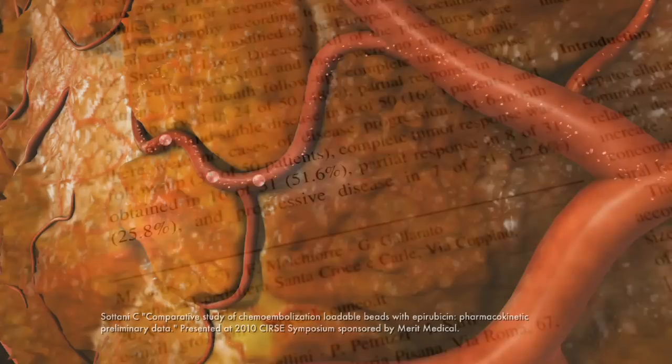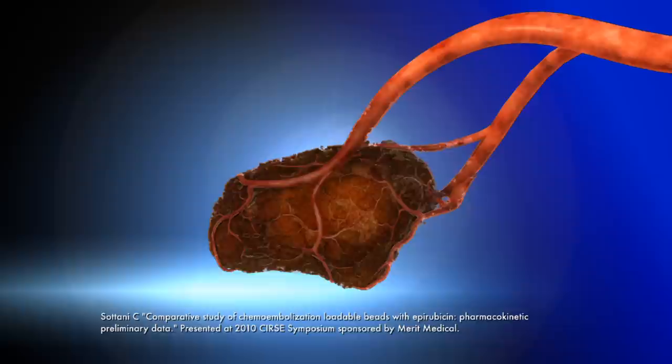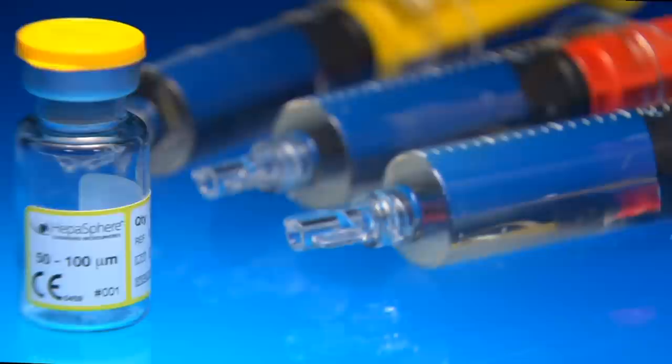In a 2010 presentation by Satani and colleagues, drug-loaded HEPA-Sphere Microspheres showed a lower systemic release than competing drug-eluting beads. This study also demonstrated sustained elution in a clinical model.